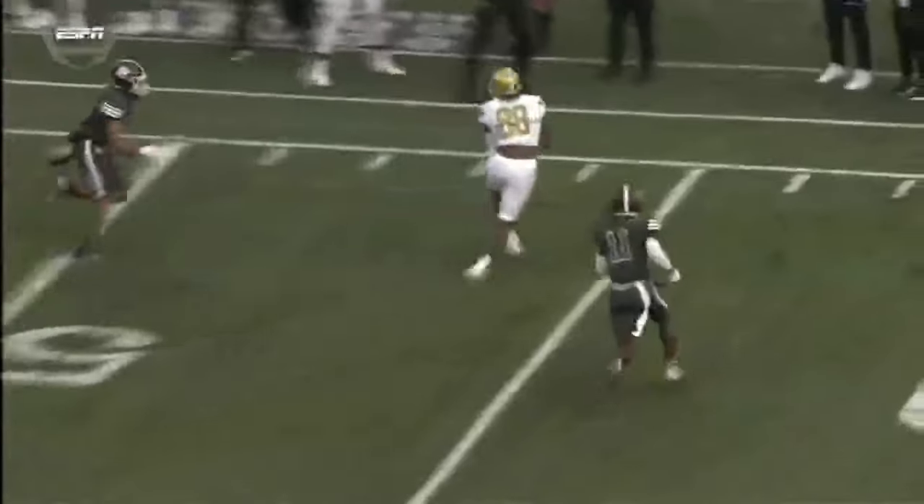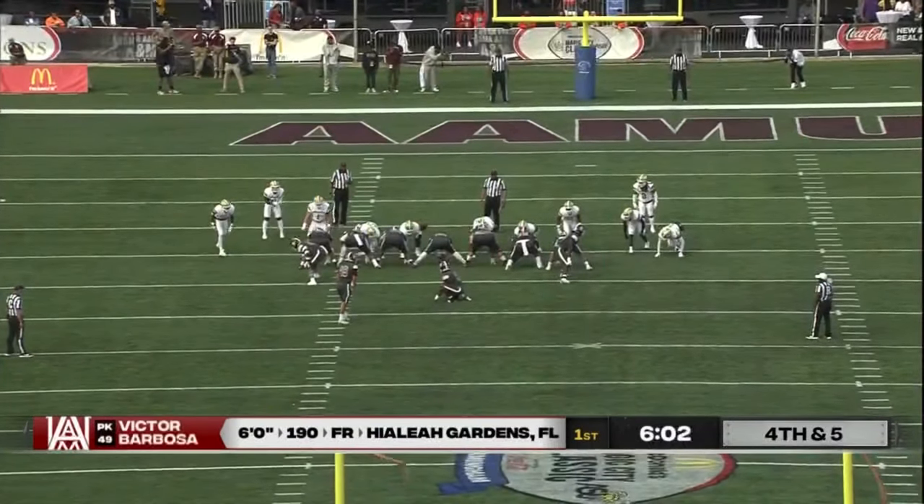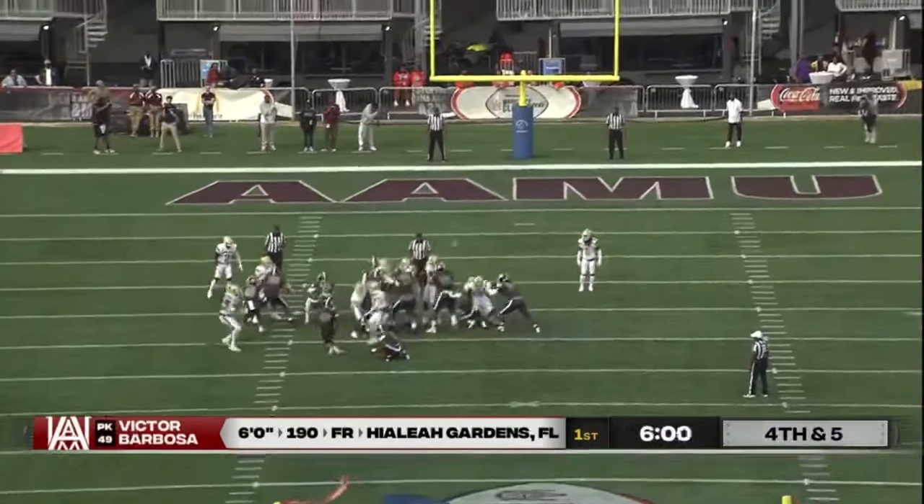On the play fake, just a little double reverse action giving Davis time in the pocket. Jalen Lay wide open. The Bulldogs are trying to go up early in this ball game — they've had the ball virtually the entire first quarter.